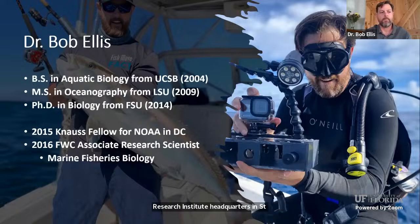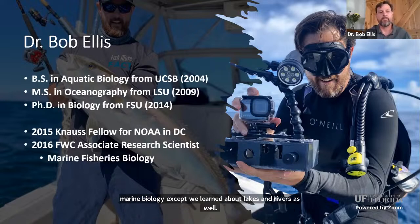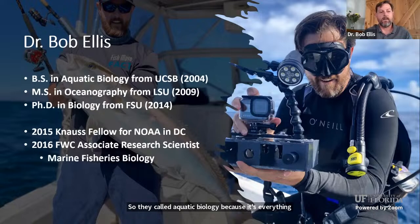Before this, I grew up in Southern California, just outside of L.A. in Long Beach. When I decided to go to college, I went up the road to UC Santa Barbara, where I majored in aquatic biology — basically marine biology, but including lakes and rivers. After that I took a couple of years off to travel, surf, and fish. Then I decided to go back to school to learn more about fisheries management, doing a master's degree in oceanography from Louisiana State University. I then moved to Florida State for my Ph.D., then went to Washington D.C. to work for NOAA for a year as a Knauss Fellow.